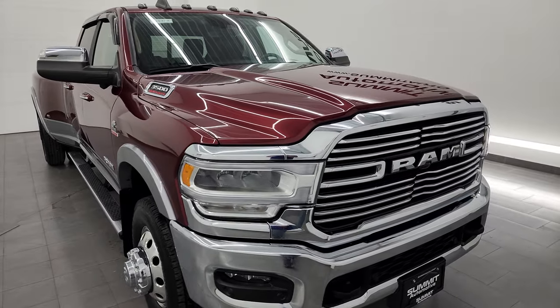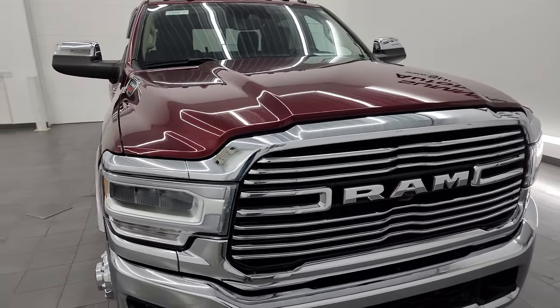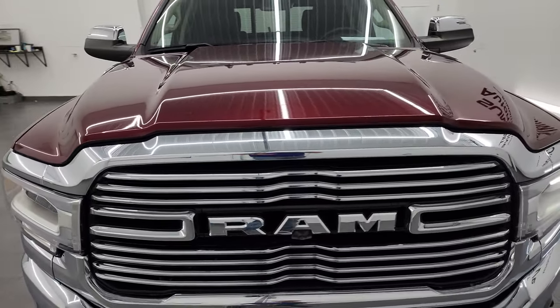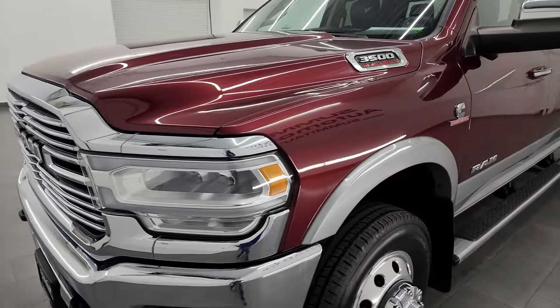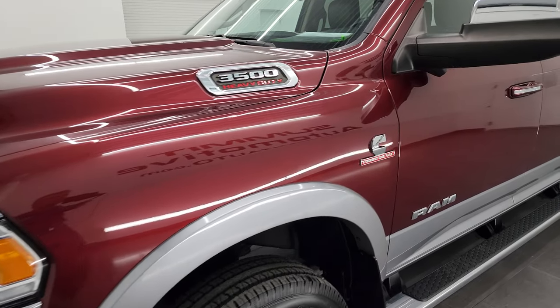I'm going to go all the way around in this video — inside, underneath — start it up and take a look under the hood to give you the most accurate representation possible. The color is Delmonico Red Pearl Coat over Billet Silver Metallic.